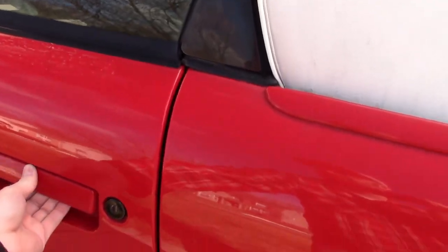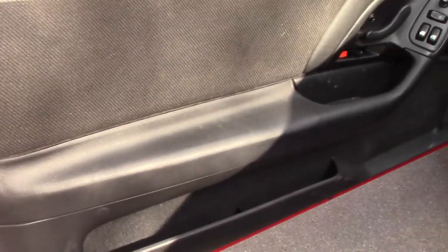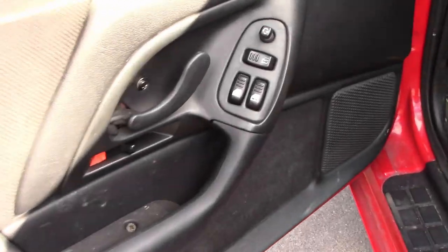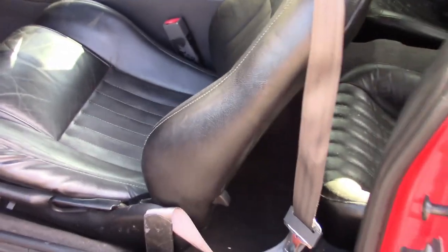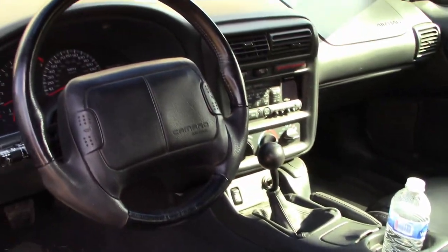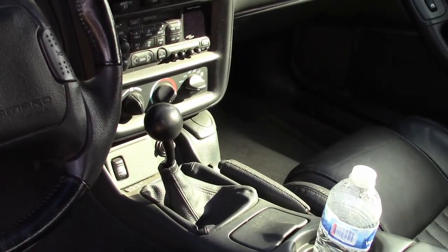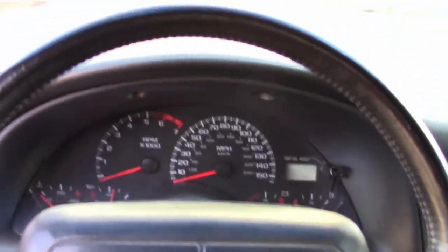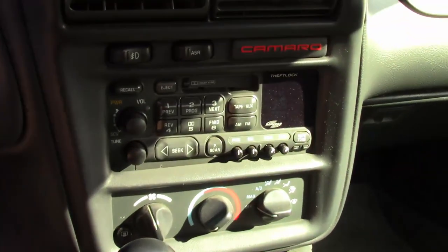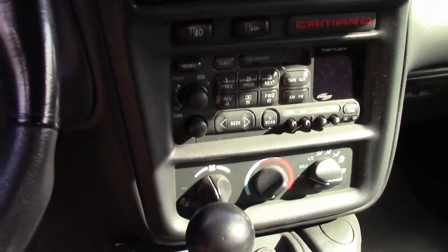Coming up to the Camaro you get these big long doors. When you open them they do start to sag after a while. The door panel is nice and simple — old GM switchgear. This is the SS leather package so we have nice leather bucket seats. They're pretty heavily bolstered and still in pretty decent shape. The steering wheel is nice and simple, and — manual transmission! This is an SS with a manual transmission, which is awesome.